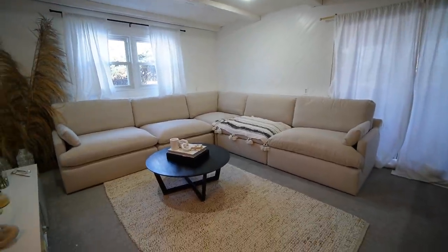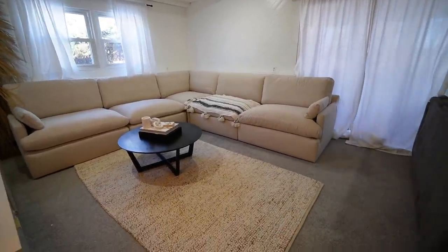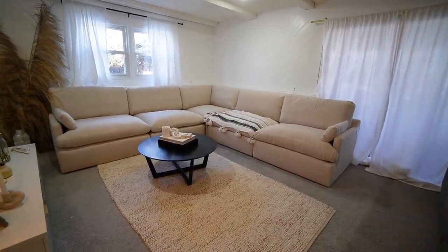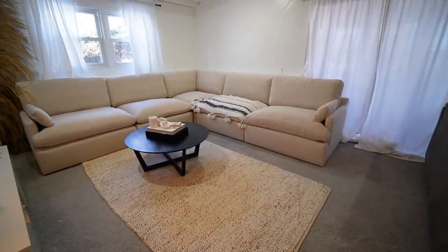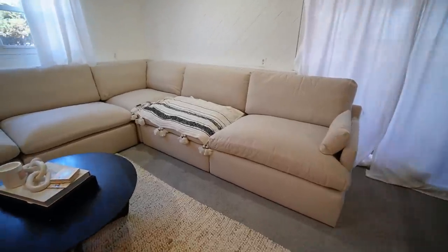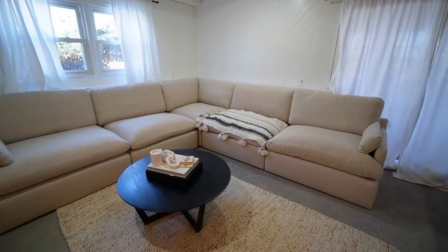I did mention before that I want to add an accent chair. I wanted to wait until the sofa was delivered before getting the accent chair, so I could see how big it can be and how it would look. Now that I have it, I know what size and style I can get — it's just going to be a single chair since I have enough seating. These seats are so huge — two people can sit on one and there's still space left. It's definitely very spacious. That's my little living room update.